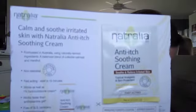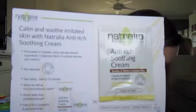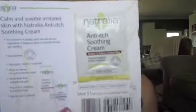The next thing in here is from Natralia — this is an anti-itch soothing cream for insect bites, poison ivy, sunburn, and heat rash. The active ingredients are colloidal oatmeal, Canadian willow herb, and menthol. And there's also a coupon. I'm not even going to say what I'm thinking because I don't want it to happen, but there has been no need for this yet. Knock on wood.